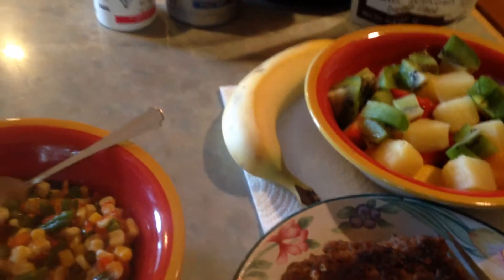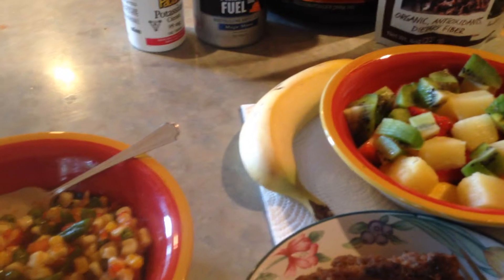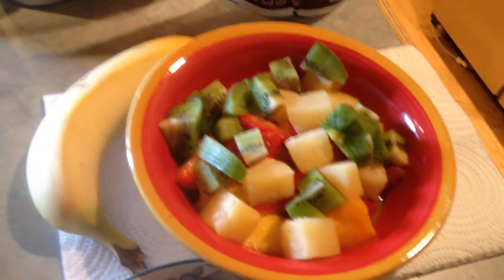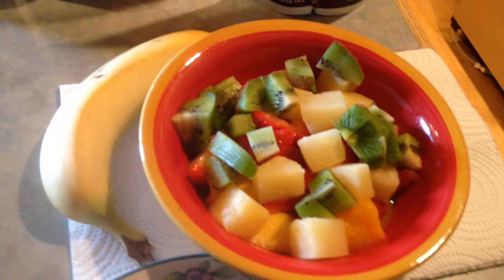Now I'm going to run through the benefits of some of these fruits real quick. Kiwi — it's a nutrient-dense food, and that means it's high in nutrients and low in calories. That's real good if you're trying to lose some fat. It's going to reduce blood pressure and help prevent heart disease and stroke.